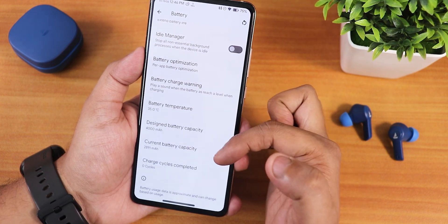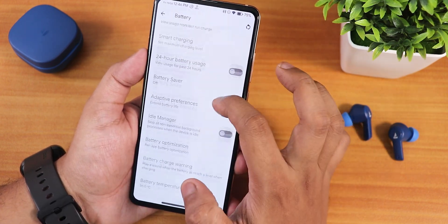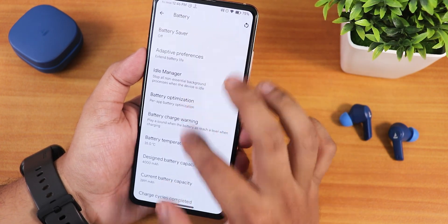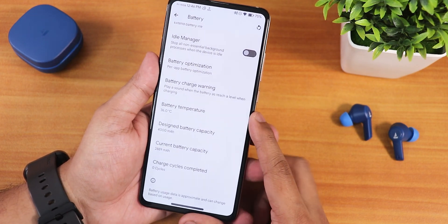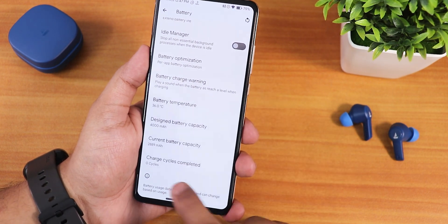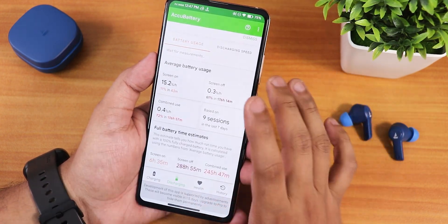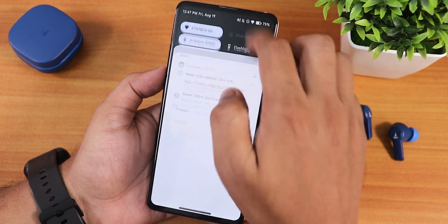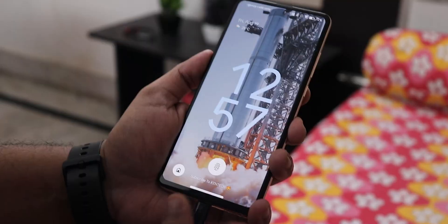The battery settings show the charging cycle, design battery capacity, current battery capacity, and battery temperature. You can see battery percentage, battery usage, 24-hour battery usage, idle manager, battery optimization, battery charge warning, and smart charging. The charging cycle shows zero for me — probably because I replaced the battery. Battery life has been decent: about six and a half hours of screen-on time at 72Hz all day, so six to seven hours for one day of usage.